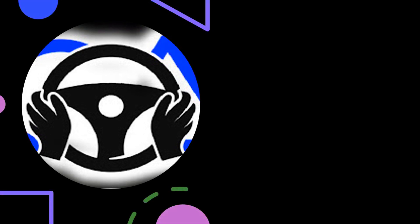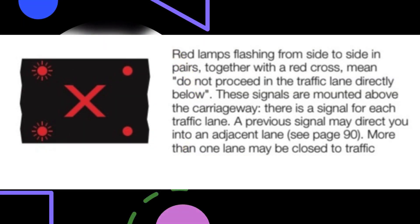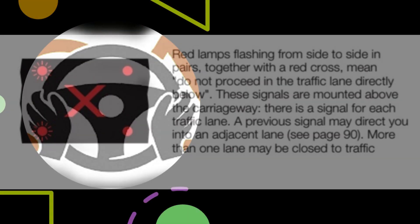When red lamps are flashing above your lane, you must stop unless you can move safely to a lane where red signals are not showing. Red lamps flashing from side to side in pairs, together with a red cross, means 'do not proceed in the traffic lane directly below.' These signals are mounted above the carriageway with a signal for each traffic lane. A previous signal may direct you into an adjacent lane, and more than one lane may be closed to traffic.